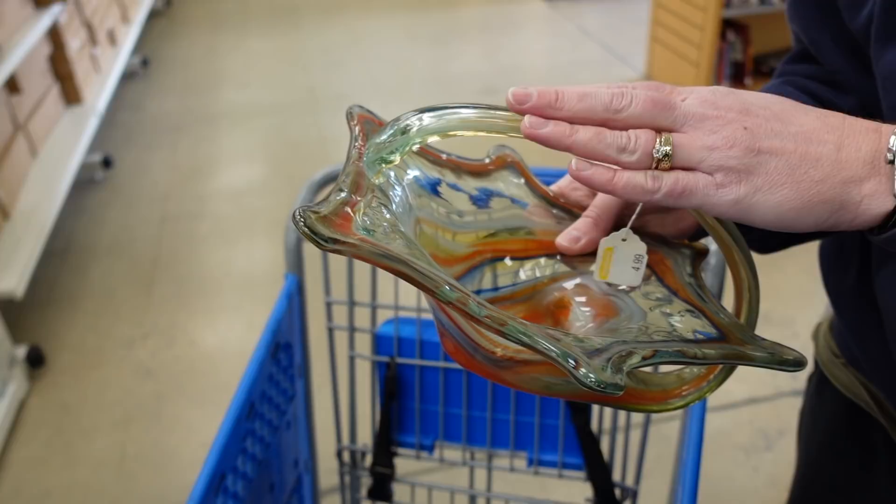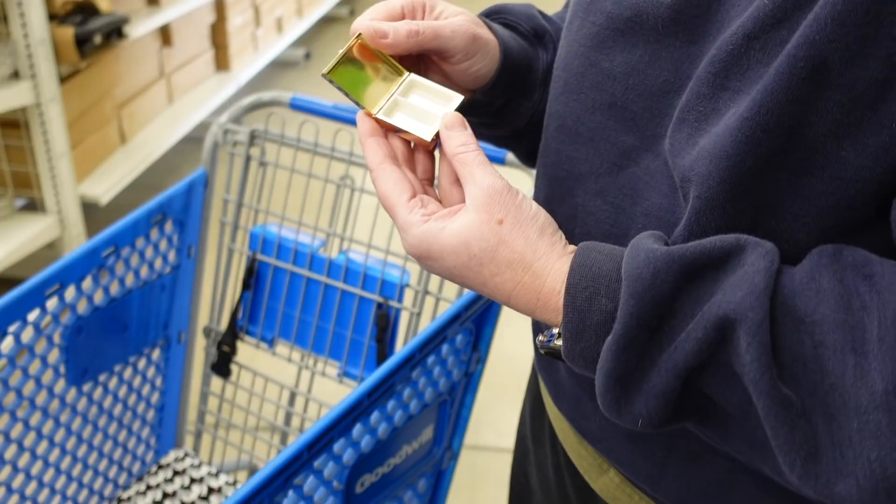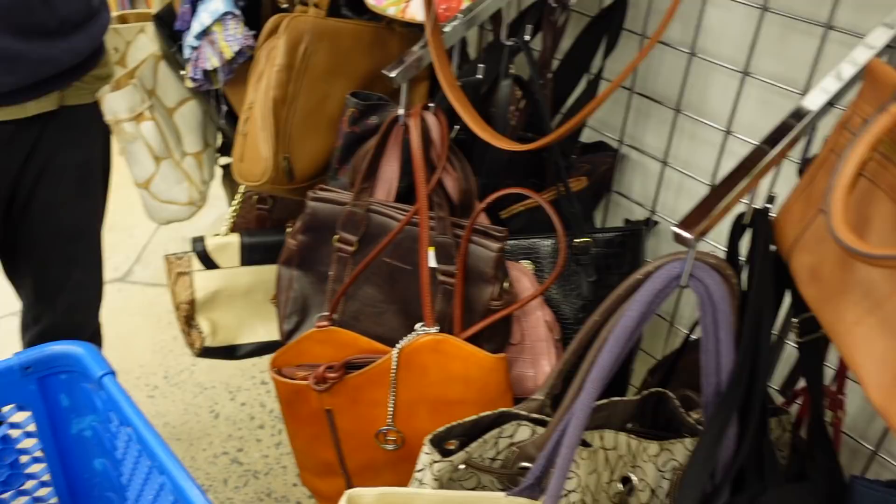Dagny had picked up this interesting piece of art glass — I see a lot of pieces shaped like swans, and in this case it looks like a resting swan. She also found this little pillbox with a cat on the lid. That was all she had gotten so far.